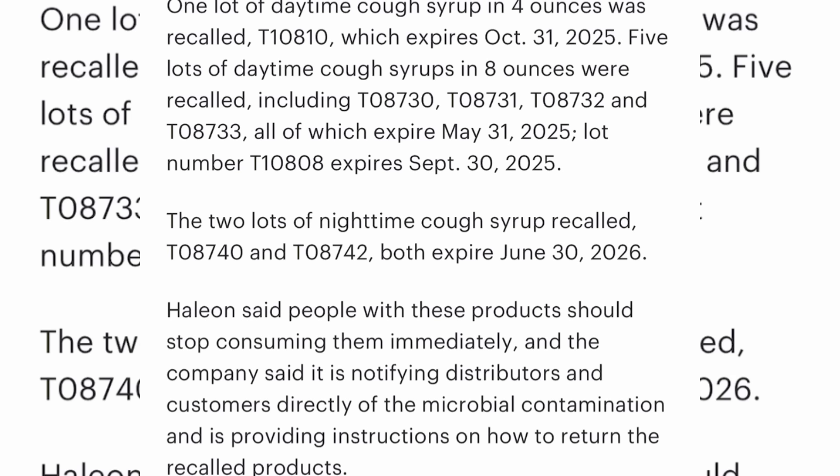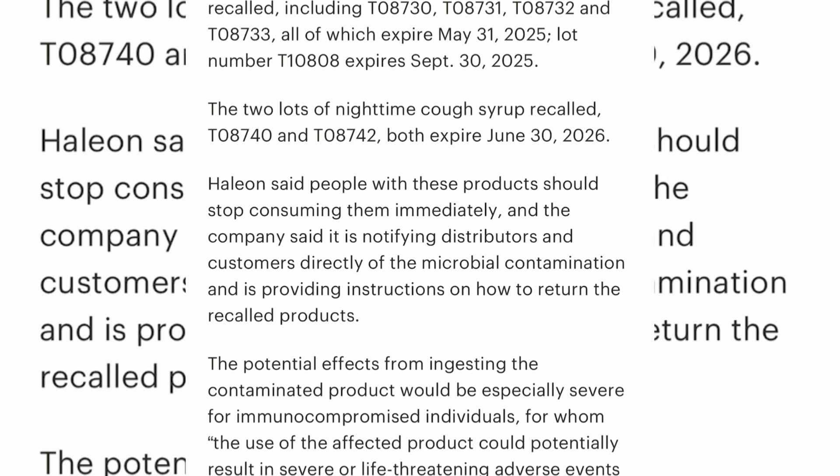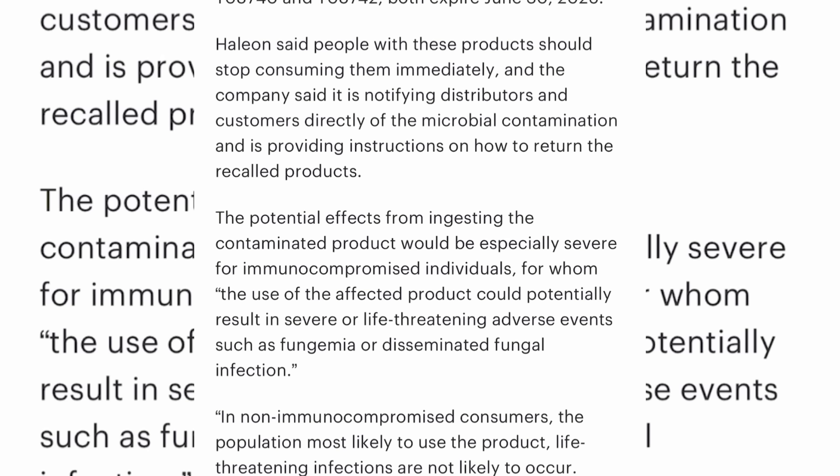Five lots of daytime cough syrups in eight ounces were recalled: T08730, T08731, T08732, and T08733 — all expiring May 31st, 2025. Lot number T10800 expires September 30th, 2025. Also, two lots of nighttime cough syrup — T08740 and T08742 — both expiring June 30th, 2026. The company is notifying distributors and customers directly and providing instructions on how to return the recalled products.